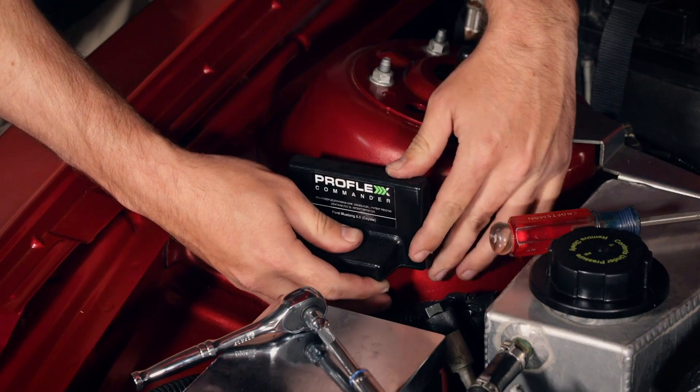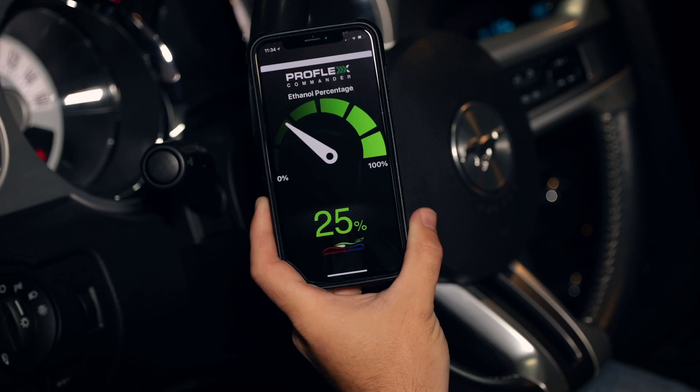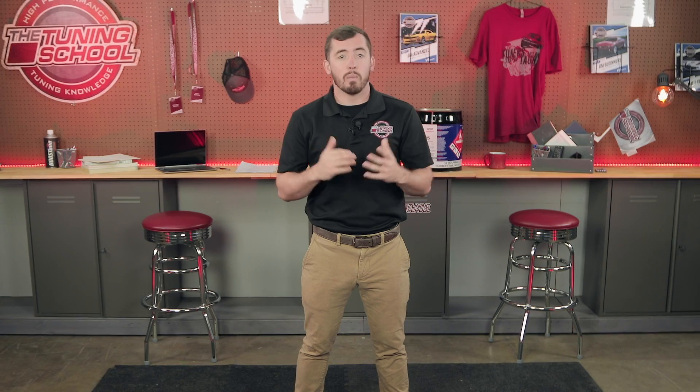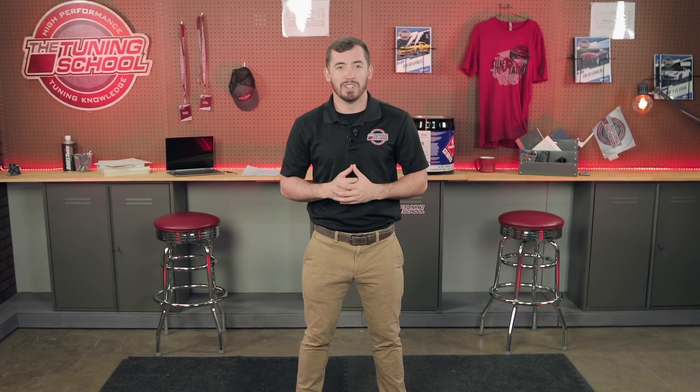If you're feeling disheartened thinking you can't do this, rest assured there are options. Our friends over at Advanced Fuel Dynamics have a cool system called the ProFlex, which allows you to retrofit a flex fuel system to a lot of different vehicles. For more information, you can check out a video we've done on it. I hope this video shines some light on the subject of E85 and flex fuel and better equips you to make the right decision for your application. For more high-performance tuning knowledge, make sure you follow us on social media, and as always, stay tuned.